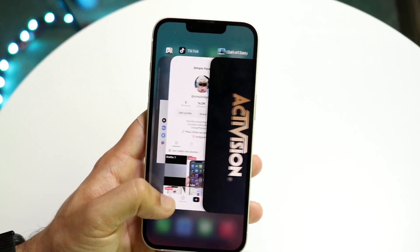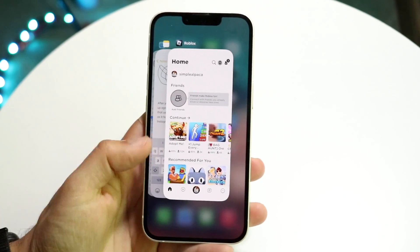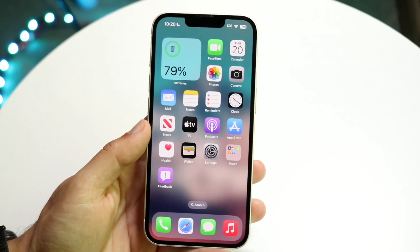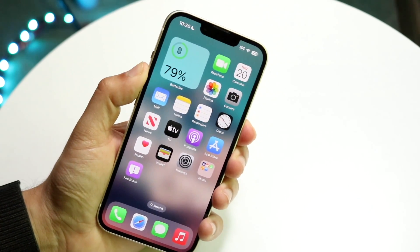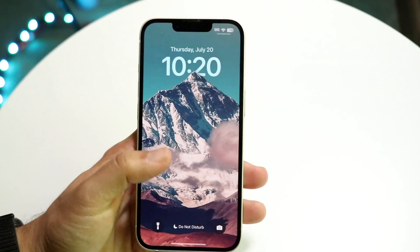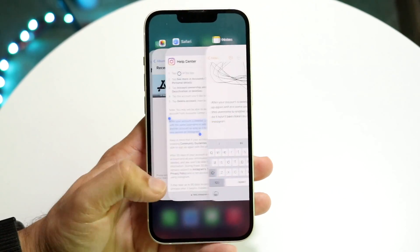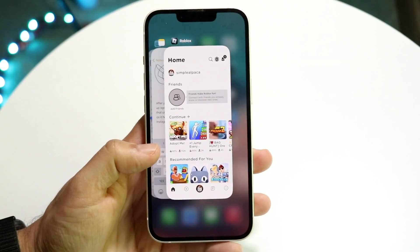Now the alternative to this — which doesn't delete the applications but just closes all the apps in the background — is to restart your phone. When you restart your phone, you power it off and back on. What's going to happen is all the apps in the background are essentially going to still show up, but they are going to be closed and restarted.